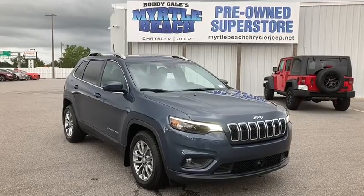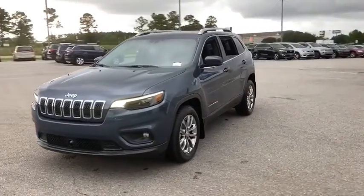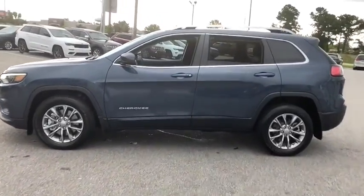Looking for the right vehicle? Check out the 2020 Jeep Cherokee. The Jeep Cherokee offers superior off-road capability. This makes the Cherokee a fine choice for families who venture off-road or vacation in the mountains or other remote areas.